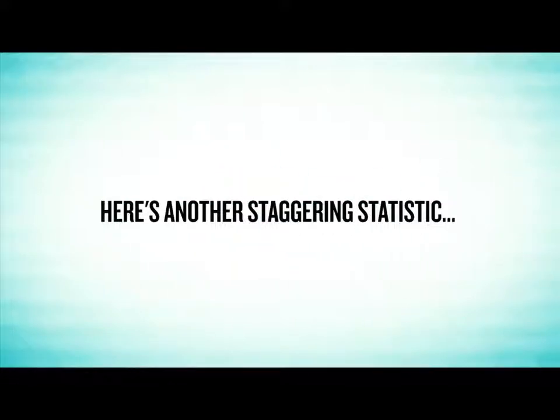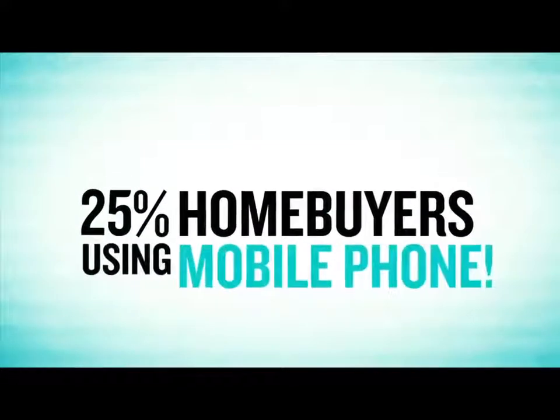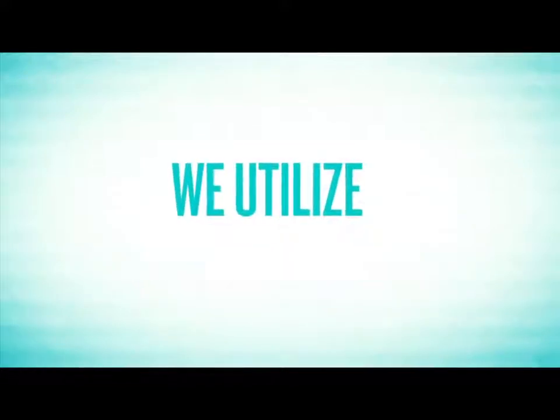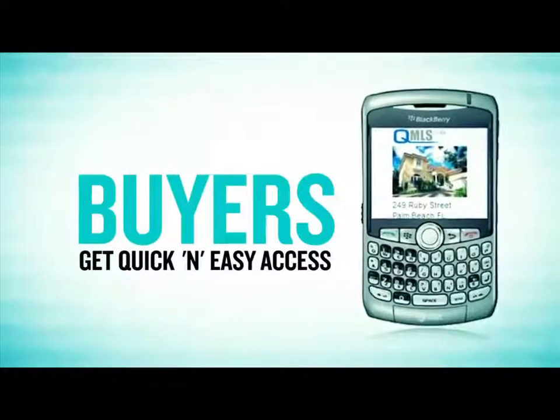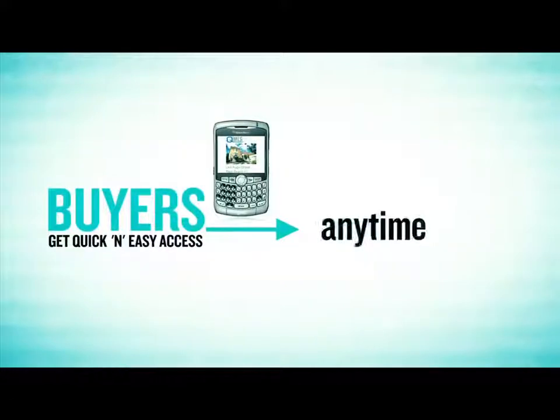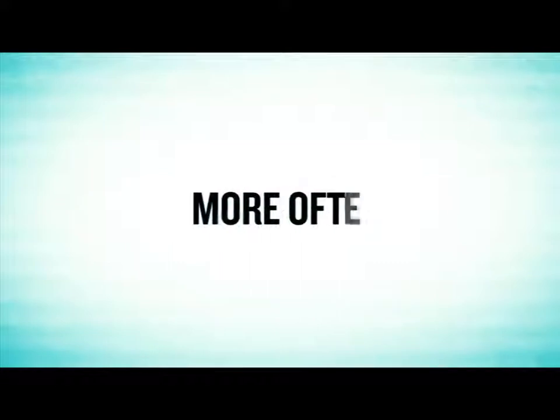Here's another staggering statistic. 25% of home buyers now search for a home using their mobile phone. That's why we utilize next-generation mobile technology that allows buyers to get quick and easy access to your property info from anywhere, anytime, from any mobile phone. This gives you more exposure more often.